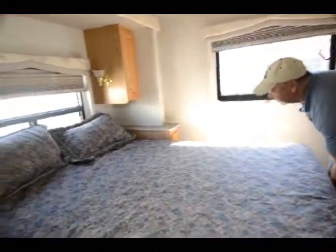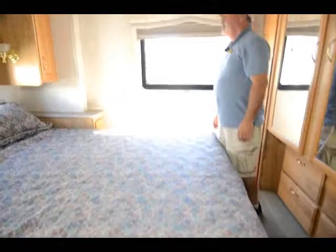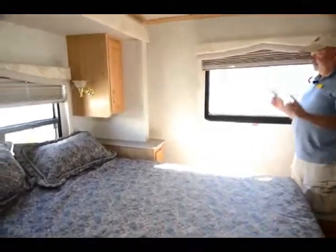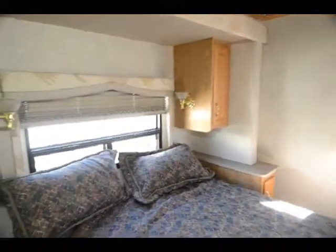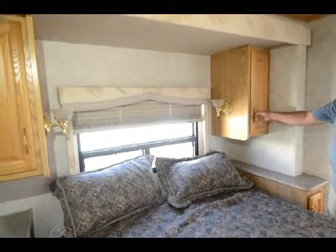There's a nice shower that even has a little bit of a tub in there, so it will hold some water. It's not going to be something an adult is going to spend a lot of time in as a full bathtub, but at least it will hold water — especially if you have little ones that like to go with you, it'd be great for that.